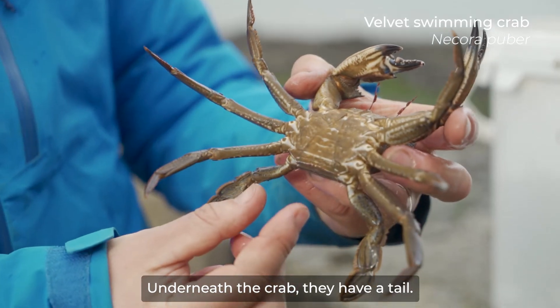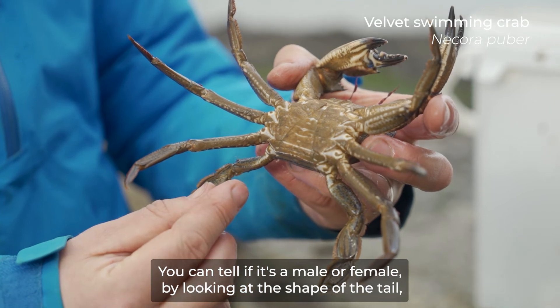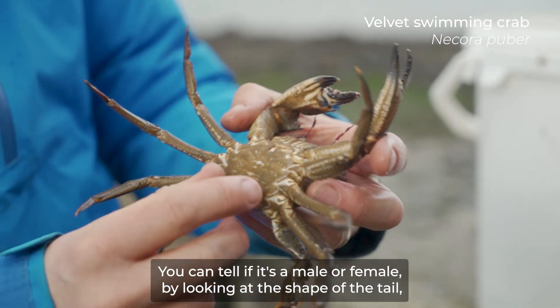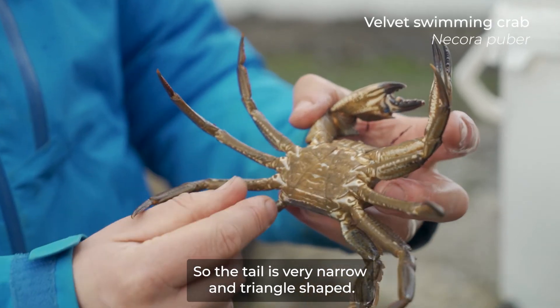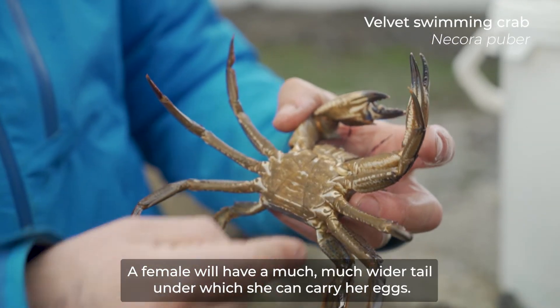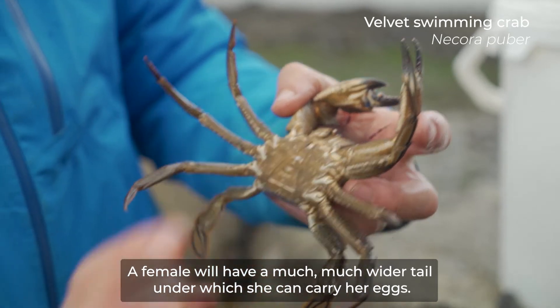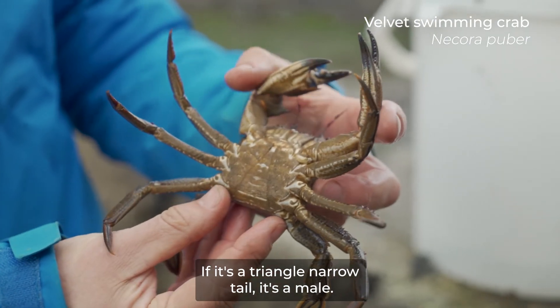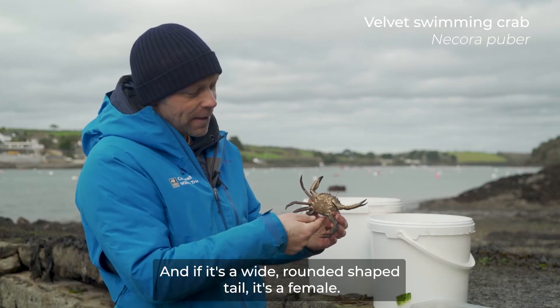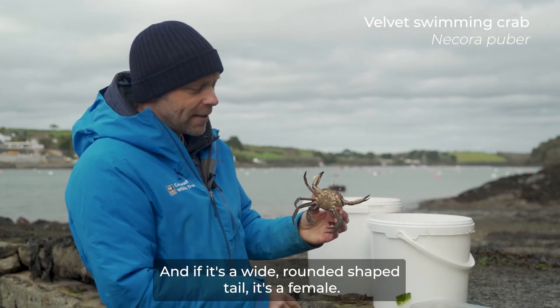Underneath the crab they have a tail. You can tell if it's a male or a female by looking at the shape of the tail. This one's a male, so the tail is very narrow and triangle shaped. A female will have a much wider tail, under which she can carry her eggs. So if it's a narrow, triangle tail it's a male, and if it's a wide, rounded shaped tail, it's a female.